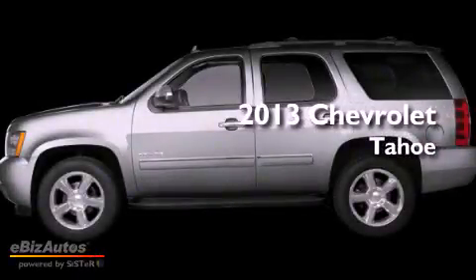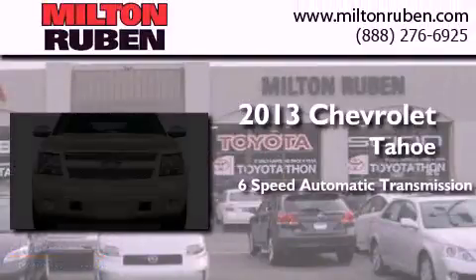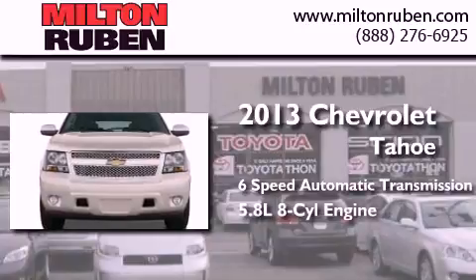This is a brand new 2013 Chevrolet Tahoe. This SUV has a six-speed automatic transmission and a 5.8 liter V8.